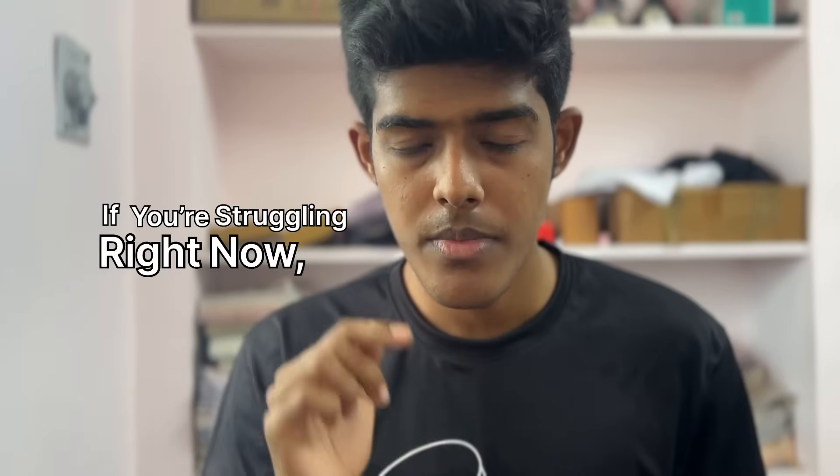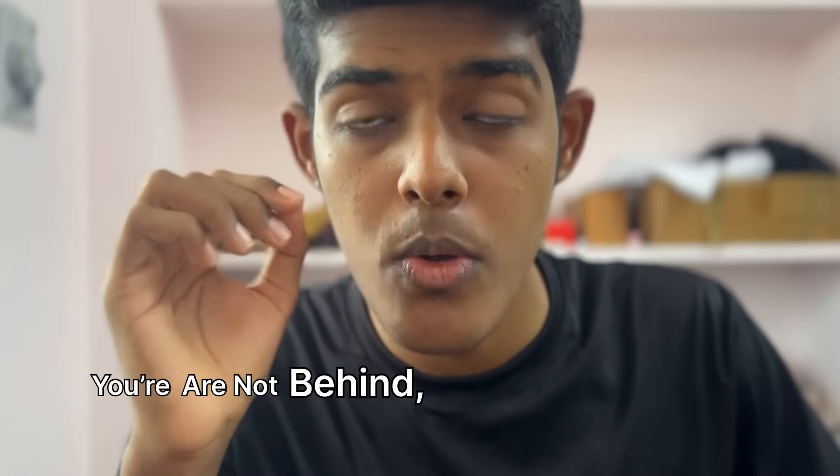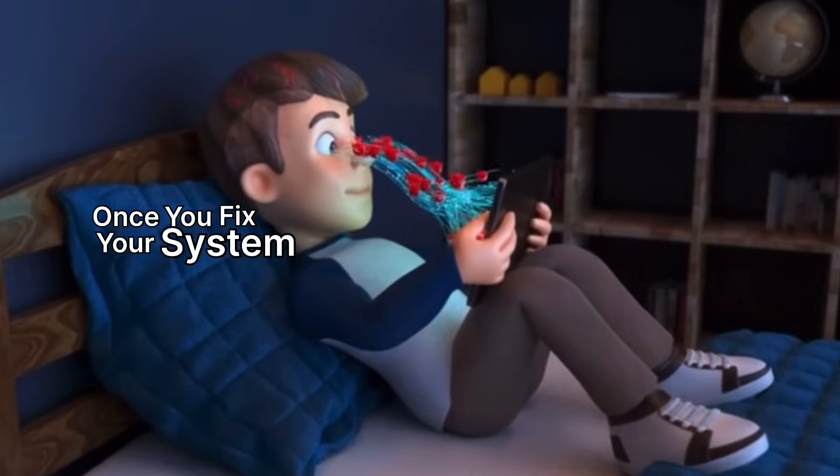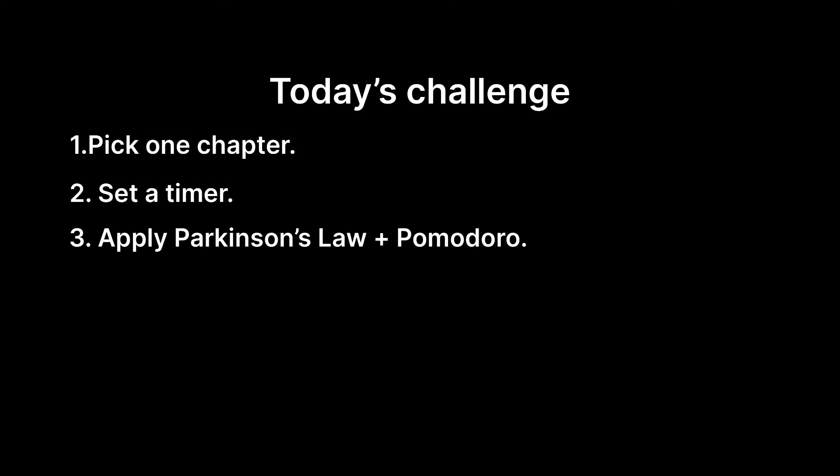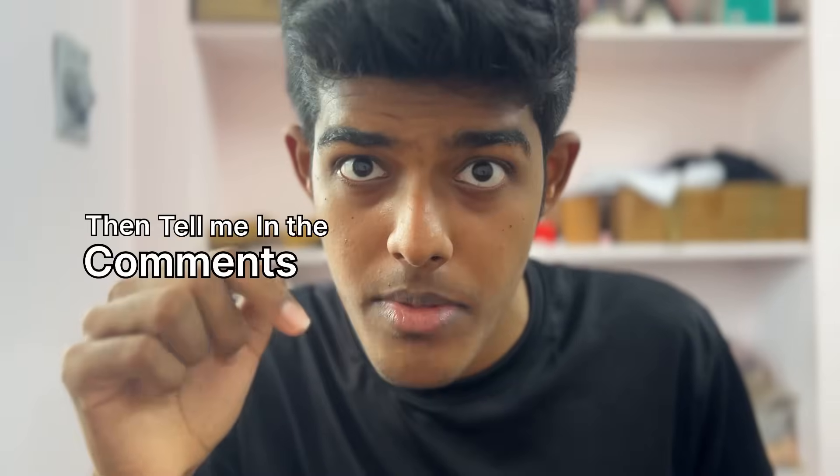If you're struggling right now, remember this: you're not behind, you're just unfocused. Once you fix your system, you'll be shocked at how much you can do in the time you already have. So here's your challenge for today: pick one chapter, set a timer, apply Parkinson's and Pomodoro. Then tell me in the comments how much faster you finished. Alright, go win today. See you next week.